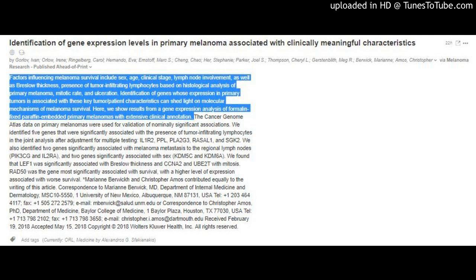Telephone: 1-203-464-4117. Fax: 1-505-272-2579. Email: www.unm.edu. Or correspondence to Christopher Amos, Ph.D., Department of Medicine, Baylor College of Medicine, 1 Baylor Plaza, Houston, Texas 77030, USA. Telephone: 1-713-798-2102. Fax: 1-713-798-3658. Email: Christopher.i.amos at Dartmouth.edu. Received February 19, 2018. Accepted May 15, 2018. Copyright 2018 Wolters Kluwer Health Incorporated. All Rights Reserved.